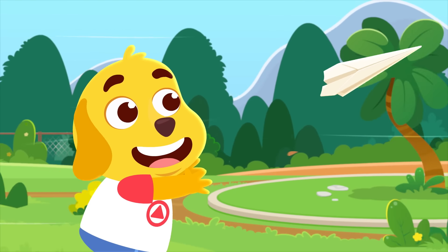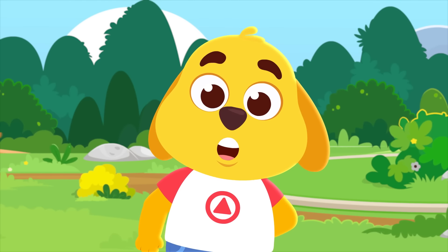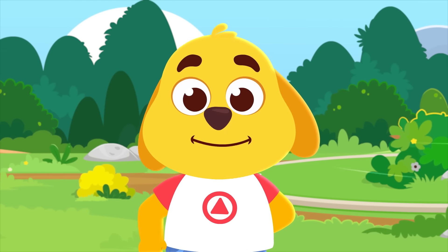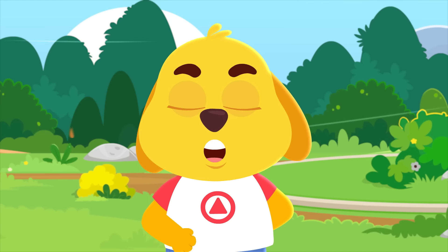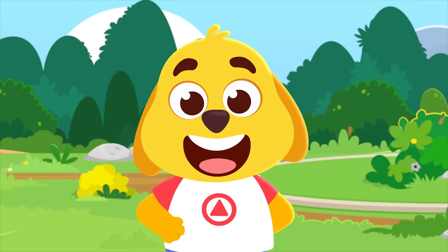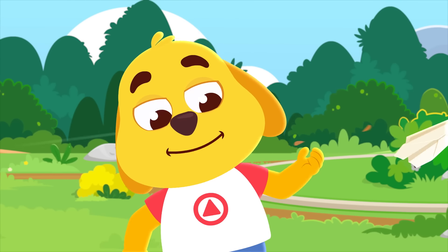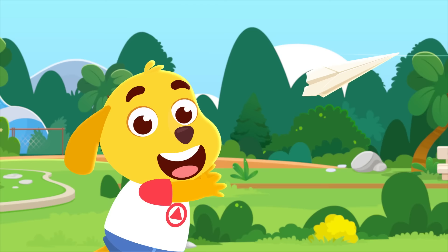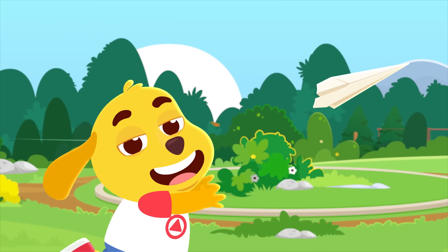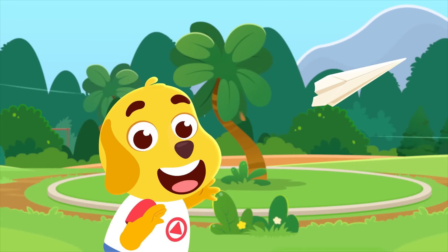Oh hi, I'm Pete and I'm so excited because it's show and tell day in school today. We have to take things that can fly, that's why I'm taking this paper plane. It sure is going to be a windy day adventure in Kidopia Town!